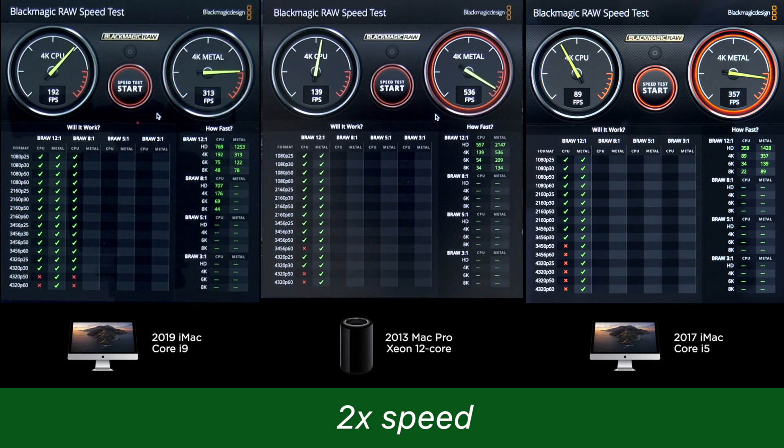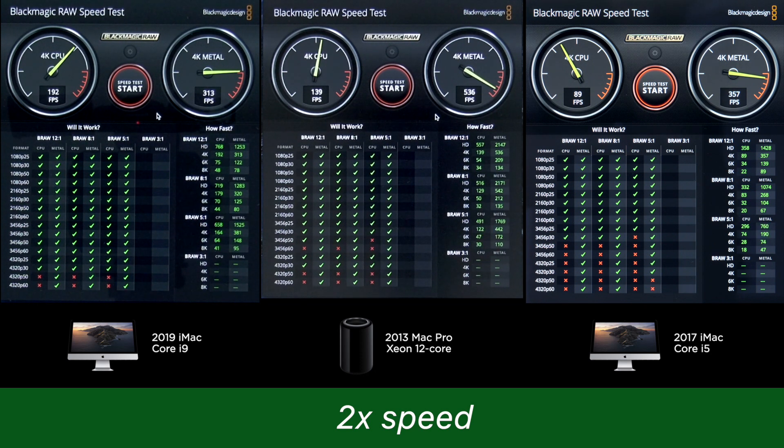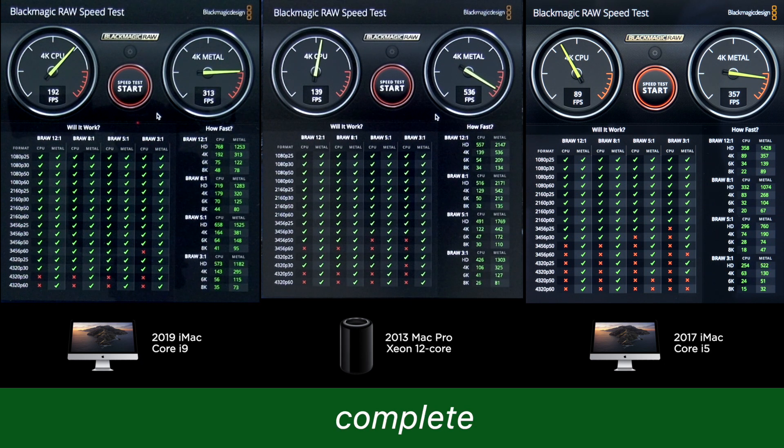Starting with the CPU scores, it really confirms the picture of CPU performance we've already seen from the previous tests. But when we look at GPU performance, there's an interesting twist — the trash can turns out to be the fastest. Those dual D300 GPUs are clearly very well optimised for this particular workflow. In fact, even the R580 outperforms the Vega 48 in a couple of areas. In real-world performance, the Vega 48 will outperform the other cards, but it does show that the dual D300s still have something to offer when it comes to video workloads.